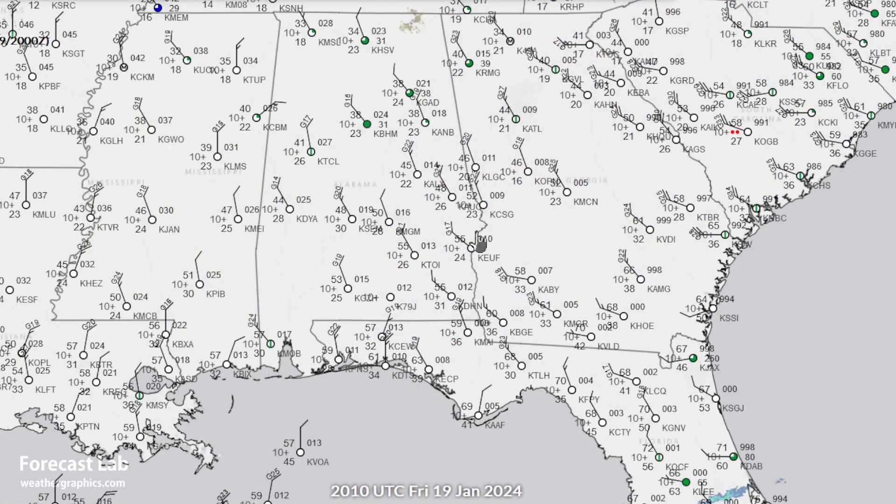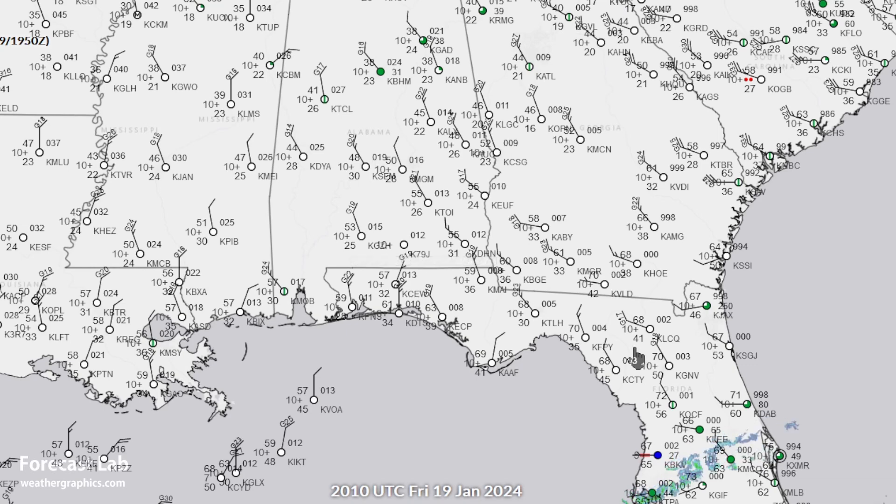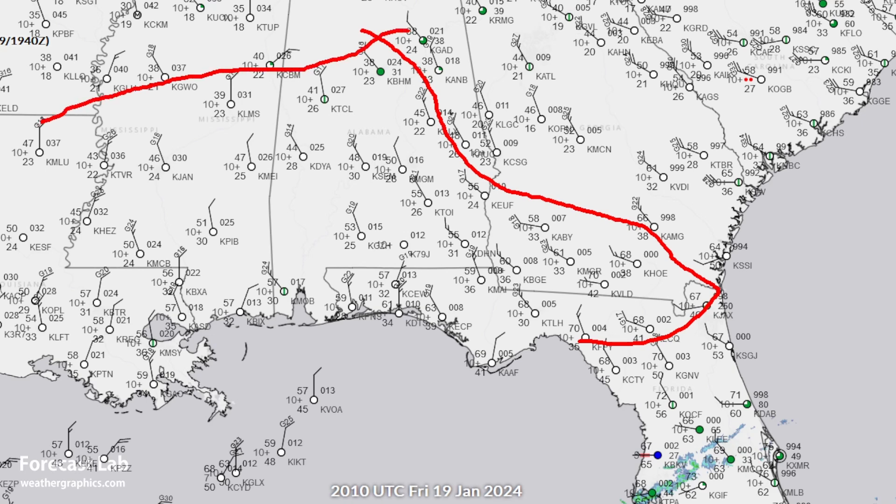The southeastern U.S. is very brisk today with temperatures in the 30s and 40s. We have winter weather advisories in the Knoxville area and the Blue Ridge Mountains — could see 1 to 5 inches in the mountains. And then we've got freeze warnings and advisories all the way from northern Florida, southern Georgia, Alabama, all the way back to Louisiana and east Texas.